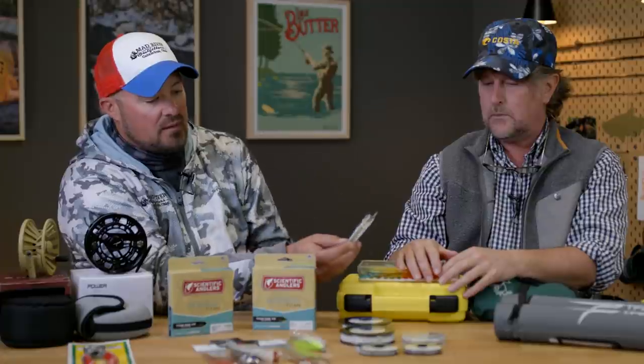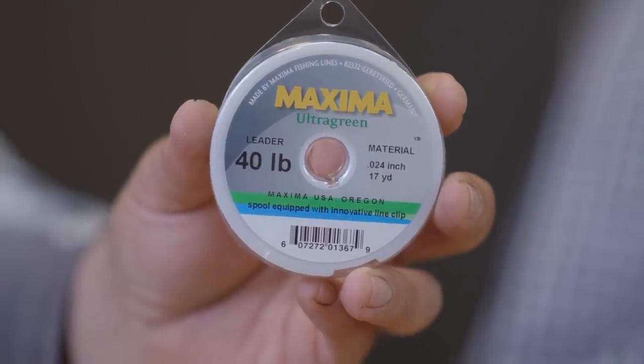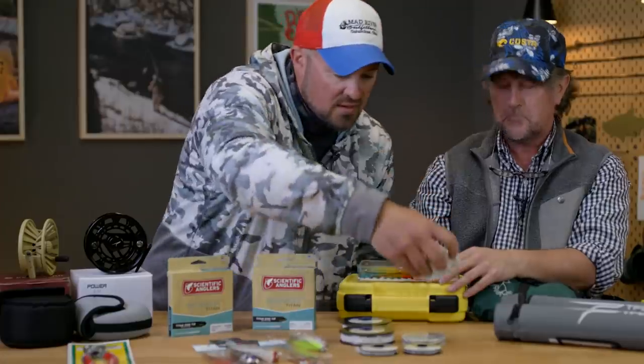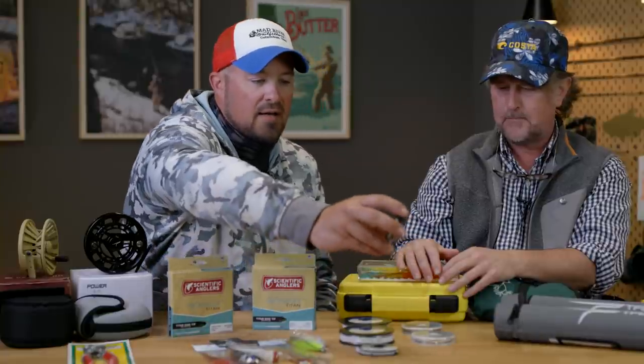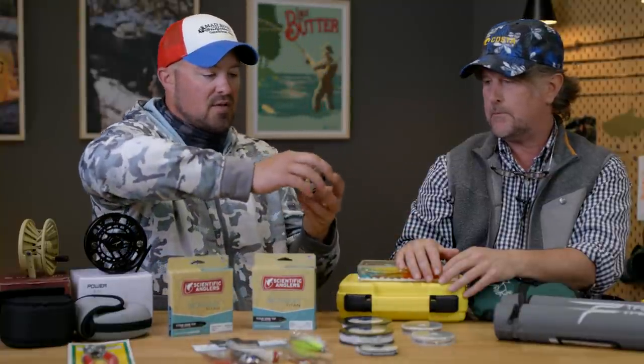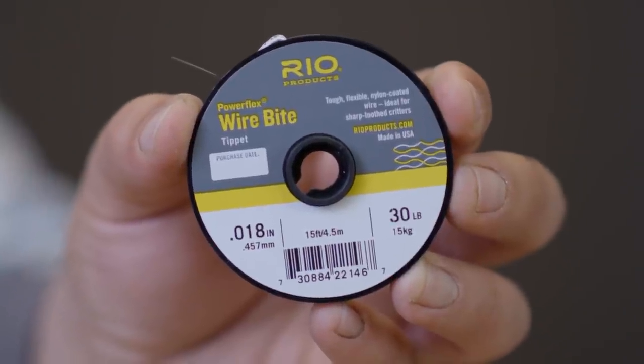I'd definitely describe the Behemoth as value-packed — it's an awesome reel. For the eight-weight I'm set up 40-pound 24-thousandths going down to 30-pound 22-thousandths, and then my wire. I won't ever go any smaller than 30-pound wire on the Rio Wire Bite, which is 18-thousandths.